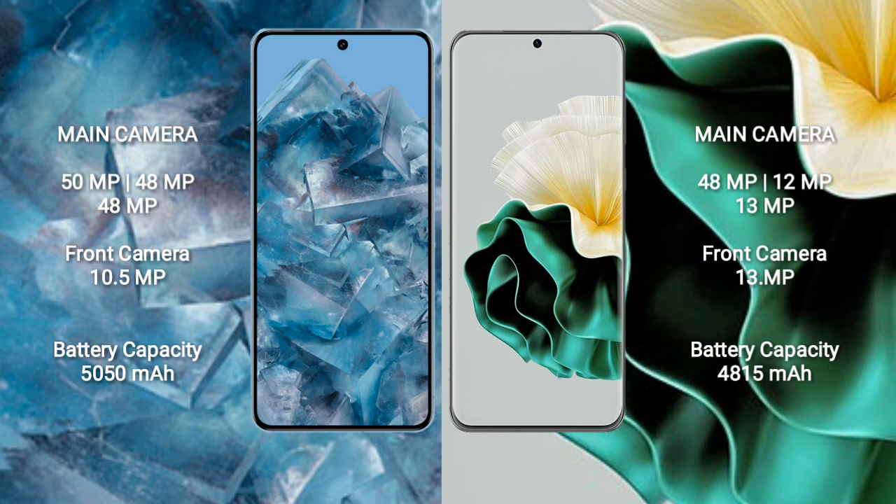Google Pixel 8 Pro features a rear triple camera setup: 50MPx, plus 48MPx, plus 48MPx, and a front camera of 10.5MPx. Huawei P60 features a rear triple camera setup: 48MPx, plus 12MPx, plus 13MPx, and a front camera of 13MPx.